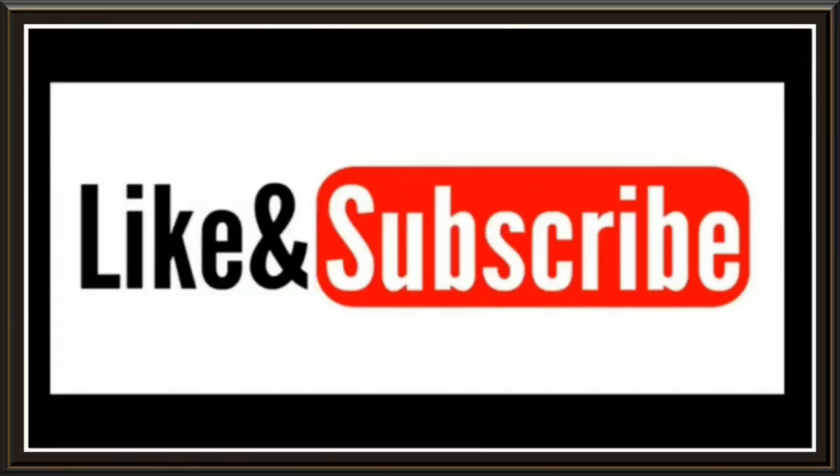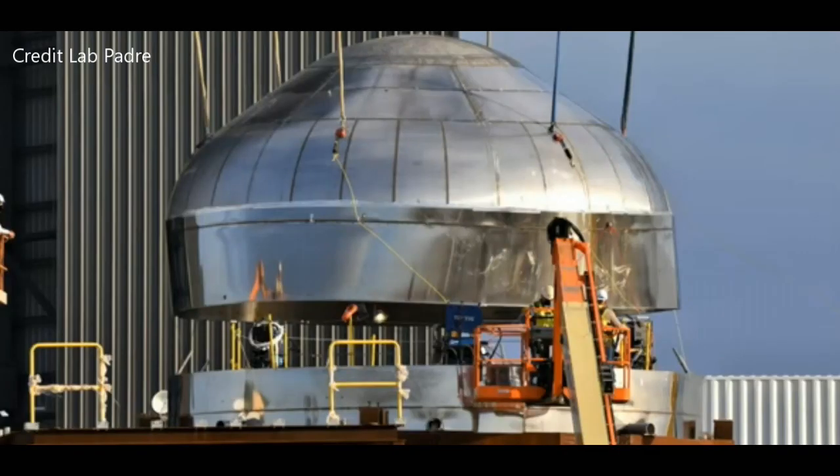Please hit like and subscribe — it lets myself and YouTube know you're enjoying these videos. Hey everybody, this is Dave with Mars or Bust.